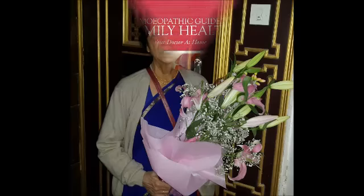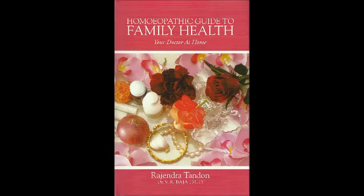Gelsemium is the finest remedy for influenza. For periodic fevers like malaria which come at a fixed time with uncontrollable shivering, use Natrum Mur 30. Sometimes there is fever due to constipation — it is unusual, but it is there. Please use Nux Vomica, N-U-X V-O-M-I-C-A 30, and the patient will get relief.